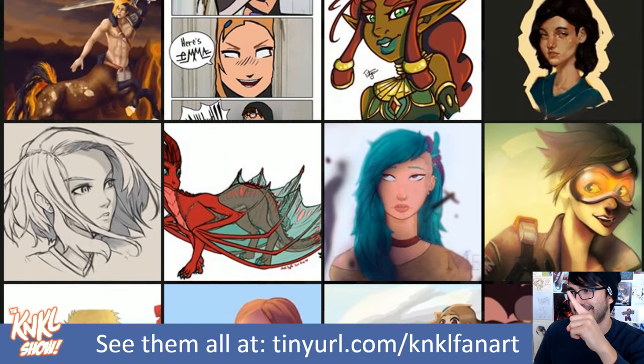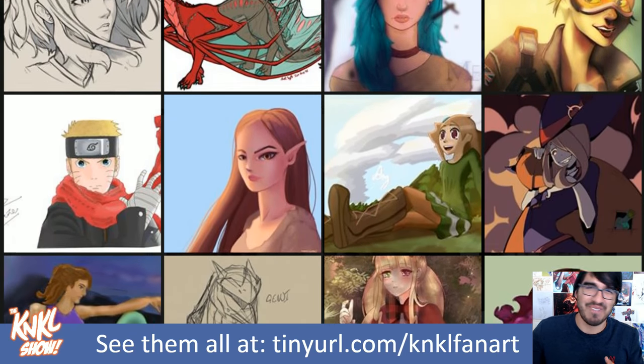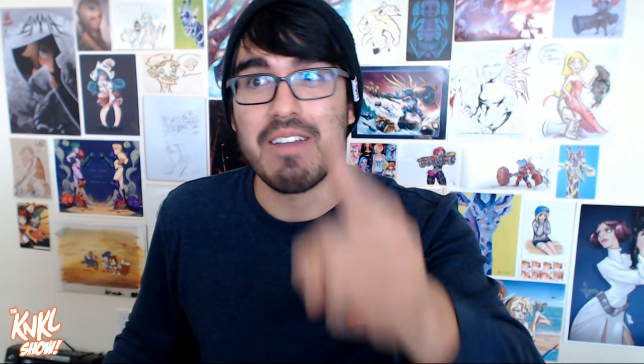By the way, I really like that Emma comic — thank you so much. I was showing my girlfriend just that comic and I'm like, man, my viewers are the best. They make the best fan art. It's so cool to see you guys improving every week and submitting new things. I hope that what I teach you guys today, you get some good value from.